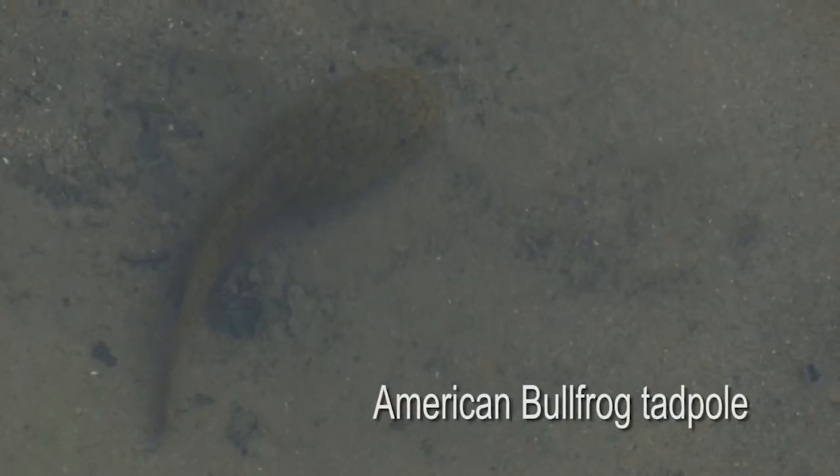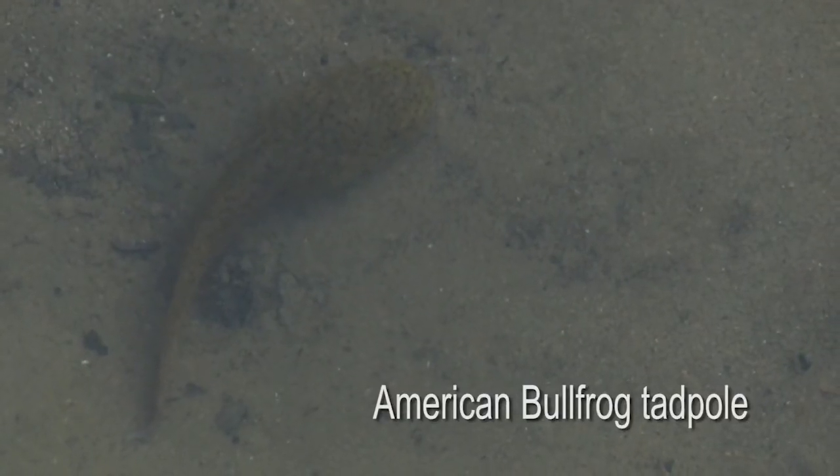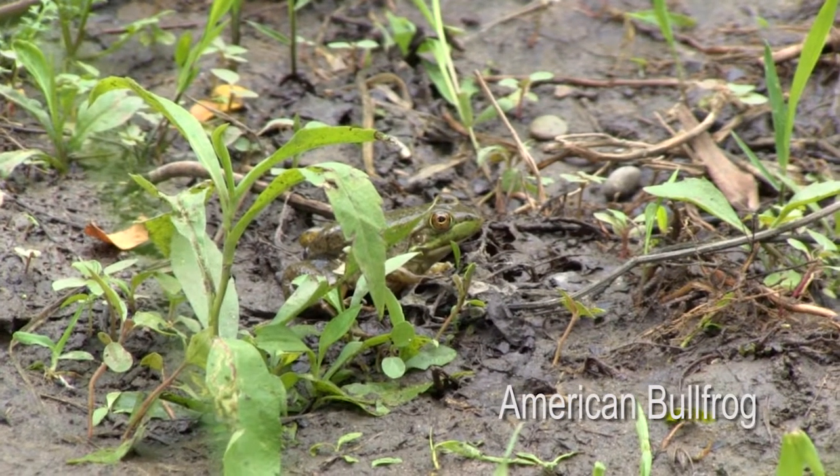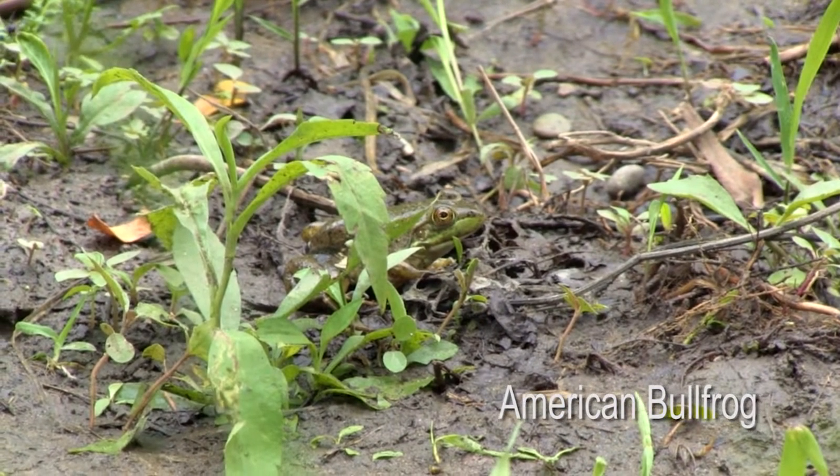Amphibians have a very thin skin and it helps them breathe and absorb moisture, and because of this they can absorb a lot of chemicals from the environment, so they are the first ones to show any effects from pollution and because of that they're considered indicator species.